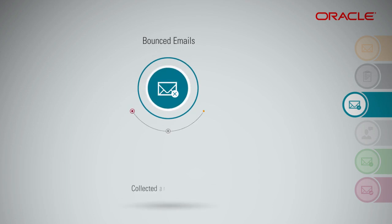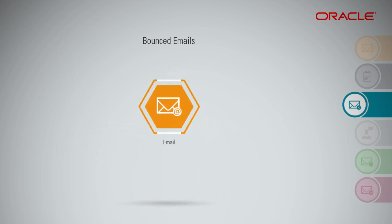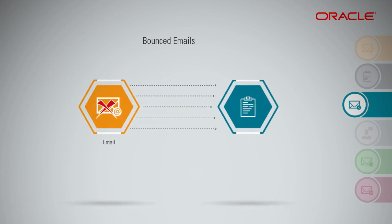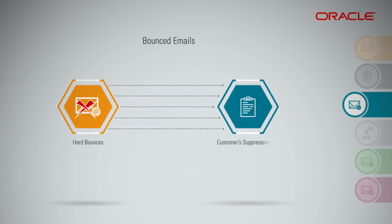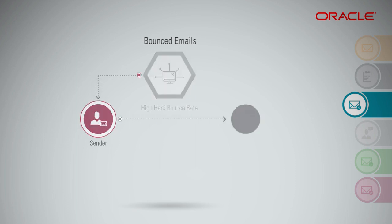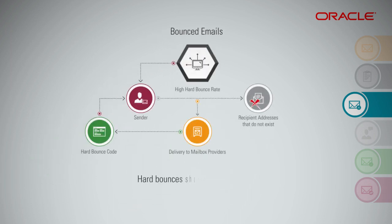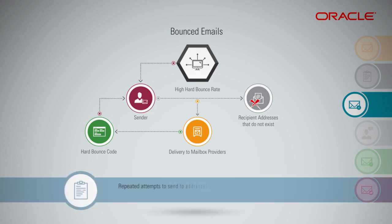Bounced emails are collected and categorized appropriately as per their corresponding bounce codes. Any recipient address deemed to be permanently undeliverable — that is, hard bounces — are put on the customer's suppression list. A high hard bounce rate, or ratio of hard bounces to messages sent, occurs when a sender attempts to send a message to recipient addresses that do not exist. The mailbox provider will return a hard bounce code to the sender. Hard bounces are a good indication of list quality and should be below 2%, and such occurrences are recorded in the suppression list.